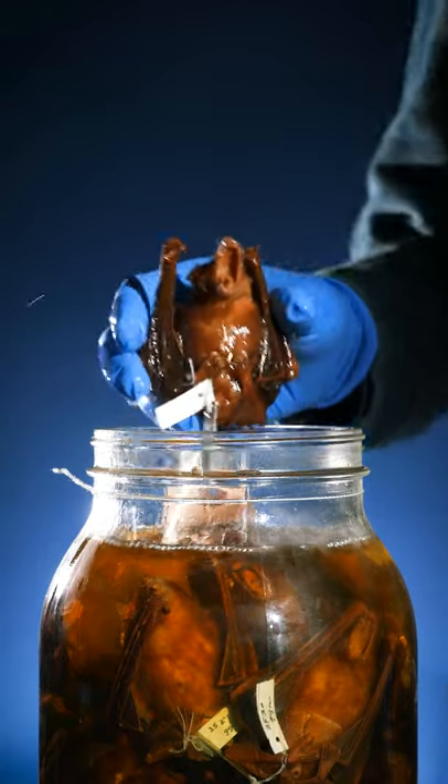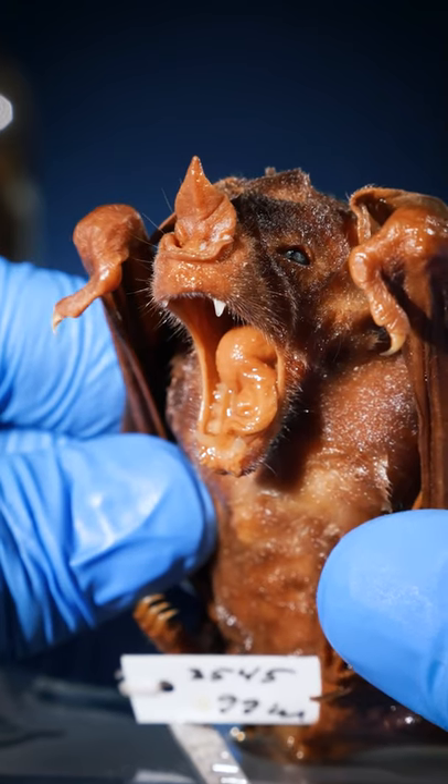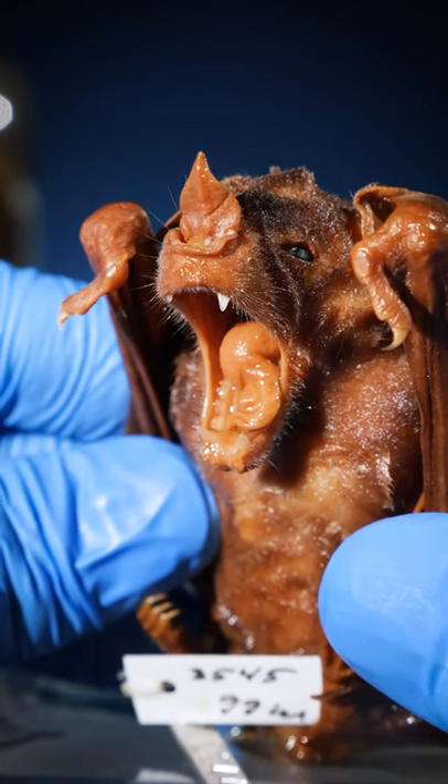This is my favorite jar of bats. Here's one up close. Check out that little nose. Why is it shaped so weird?